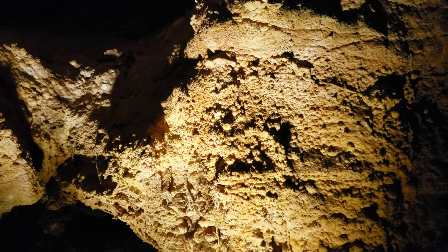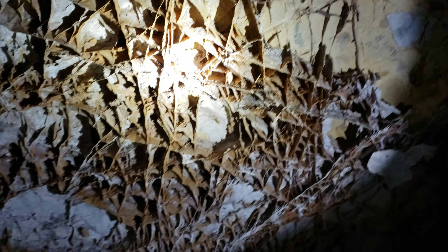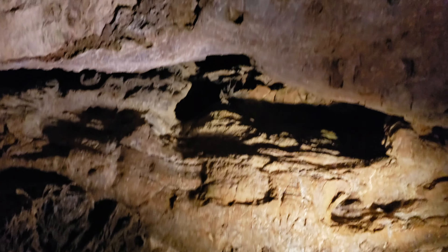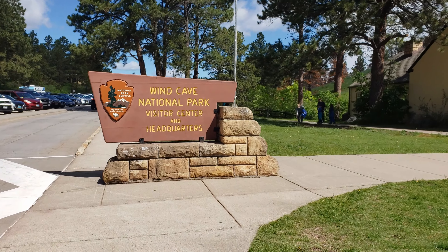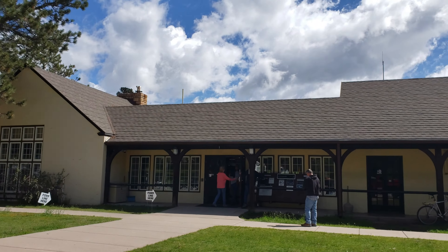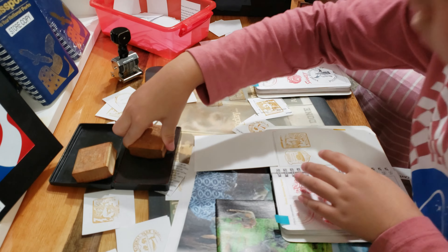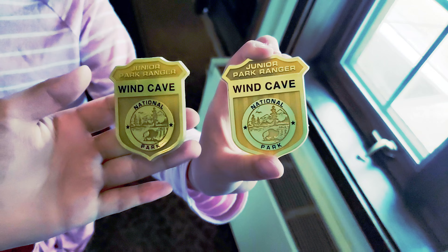Wind Cave is well known for its box work, and it has the most box work in the world. Inside the cave it is 53 degrees Fahrenheit all year round. The air is very fresh and clean — we all loved that. Once we finished the tour, we completed the junior ranger books, then went back to the Visitor Center. We got our National Park stamps and received the junior ranger badges.